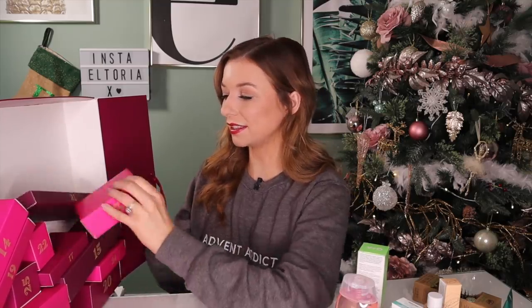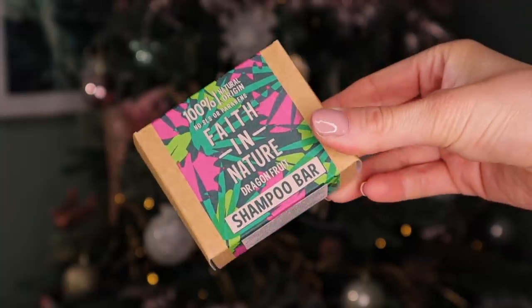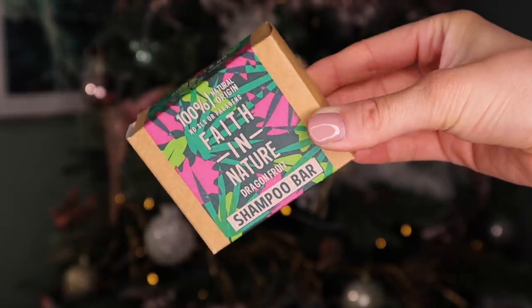Day number 13. Behind this door we have got Faith in Nature dragon fruit shampoo bar. I think we got something similar in last year's calendar. This is fantastic — you can definitely smell the dragon fruit in that. These typically last longer; a Lush one lasts up to 100 washes. No packaging, no plastic.